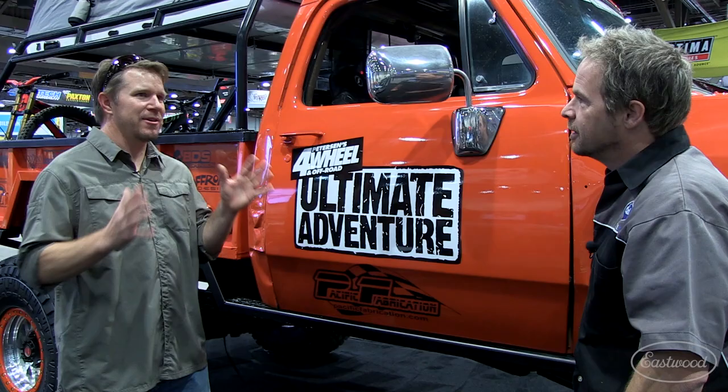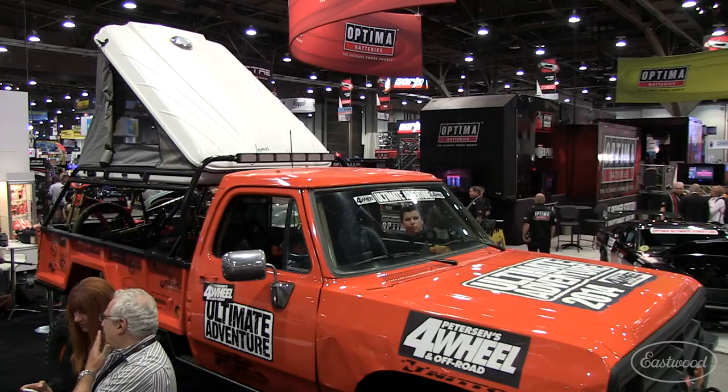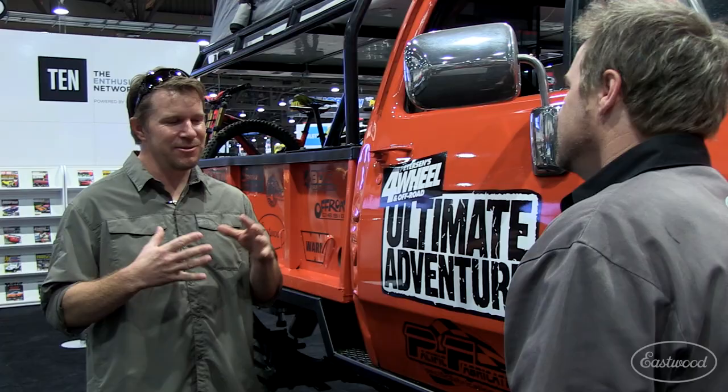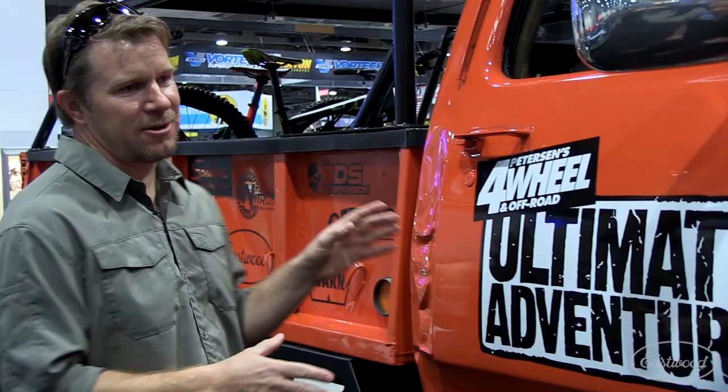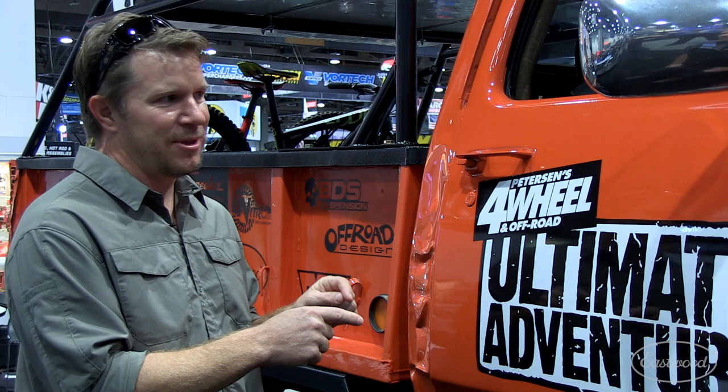Every year we have a bunch of guys called the cronies. They're kind of like the guys we bring back every year — unpaid volunteers we've been using for years — and they come along and help us keep everybody moving. It's a road trip of about 20 vehicles. We have readers, great sponsors, the crony guys, and their staff. And every year we build a vehicle specifically for that event. This year we started with a 1990 Dodge.